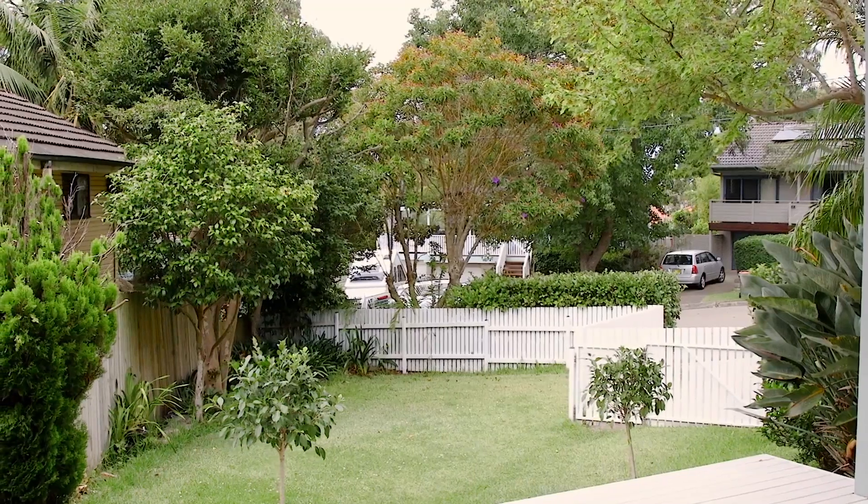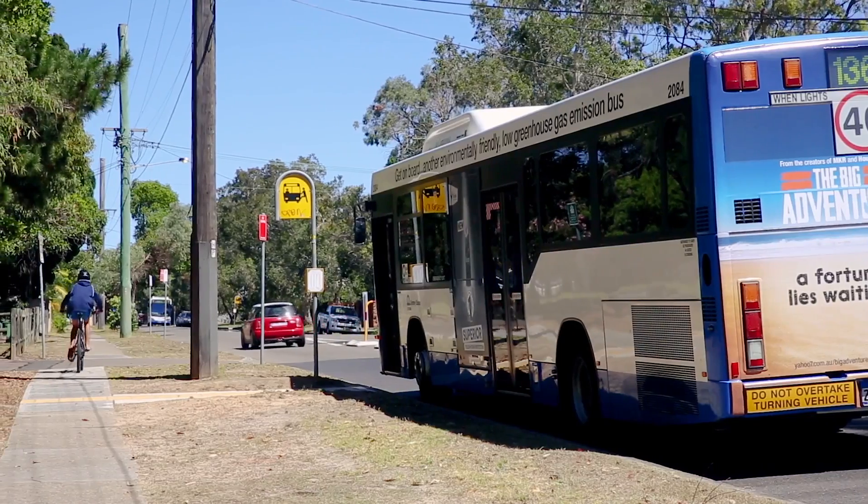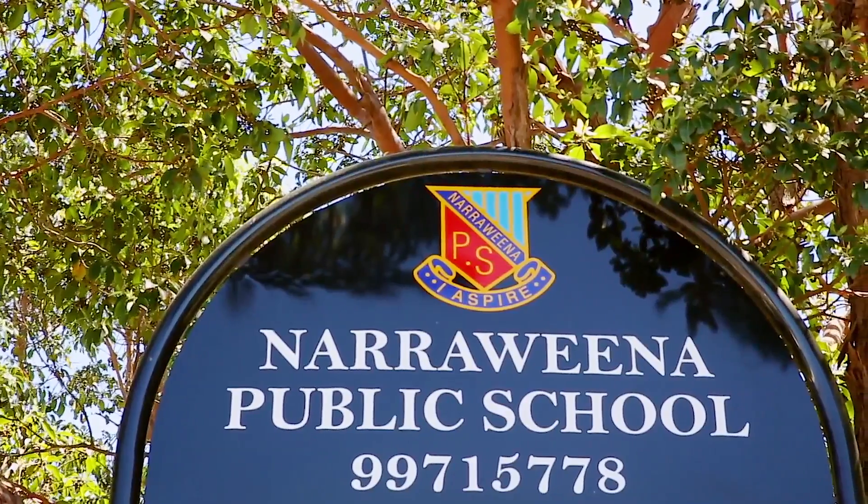Set in a quiet cul-de-sac location, only a short stroll to city buses with easy access to beaches and close to a selection of primary schools. My favourite feature of the home would have to be this downstairs area, which can be used as a master suite, teenage retreat or home office, opening out to a wonderful north-facing sun-drenched deck.